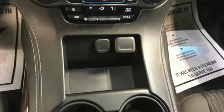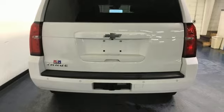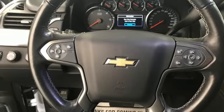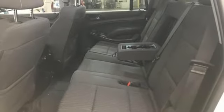V8 engine, dual zone climate control, streaming audio, rear parking sensors, power adjustable pedals, Wi-Fi hotspot, external memory control, trailer hitch receiver, remote engine start, and automatic transmission.